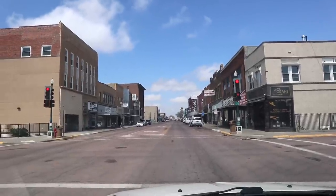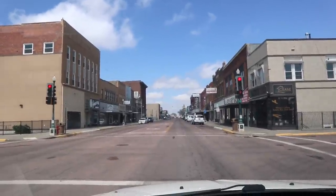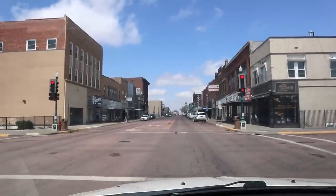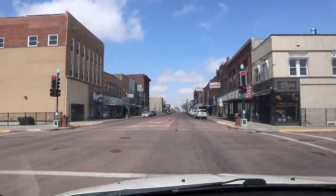Mitchell, South Dakota. This is a little town in the middle of the plains, just like any other little town in the middle of the plains, except for one distinguishing feature down at the end of that block.